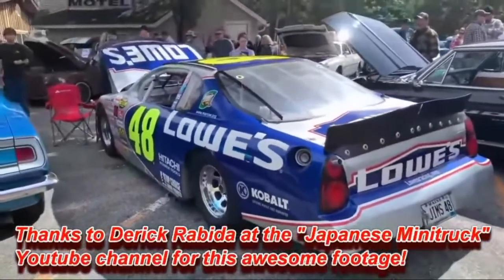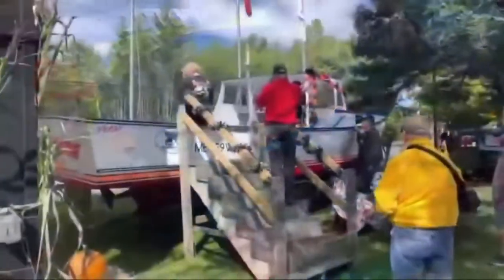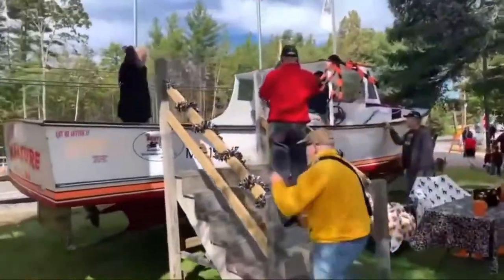The Lowe's race car. This right here is the world's fastest lobster boat.